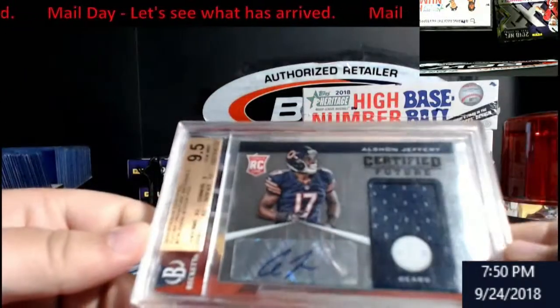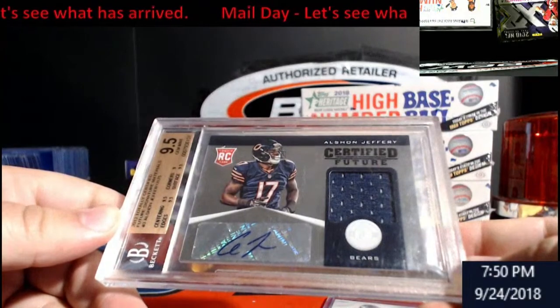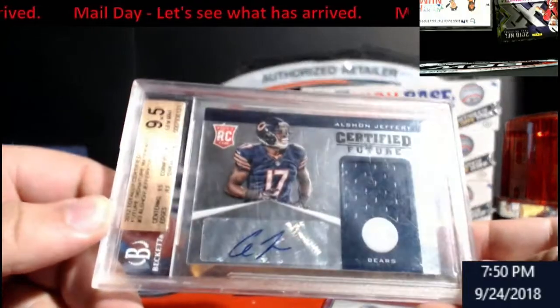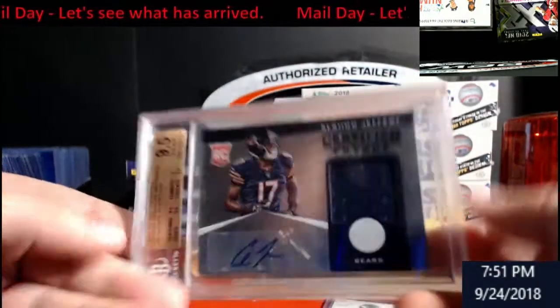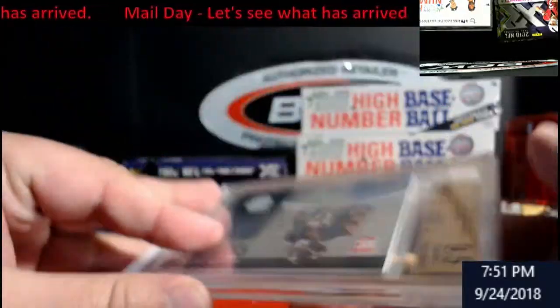We'll start off with a little Alshon Jeffrey — BGS 9.5, I believe it's his rookie Future Signature Materials card. Kind of cool, let's see if it's numbered. There it is — on the back, out of 175, auto. He's now on the Eagles.